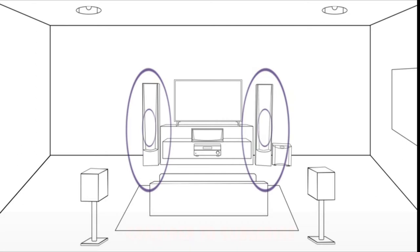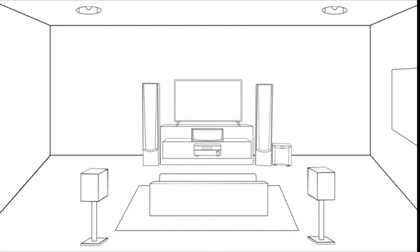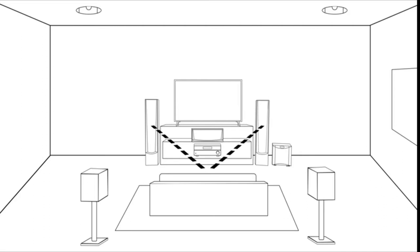The front speakers are the main source for sound and cover most of the on-screen action. Place these an equal distance from where you'll be sitting, with equal distance between each speaker and the sides of your TV. The center speaker handles mainly dialogue — place it directly over or under your TV.